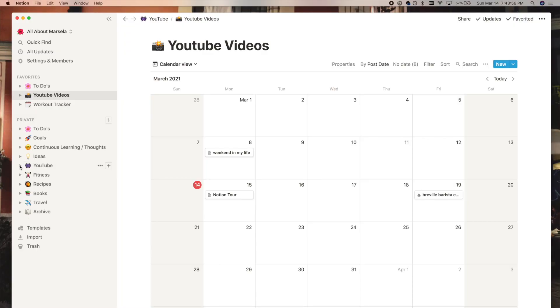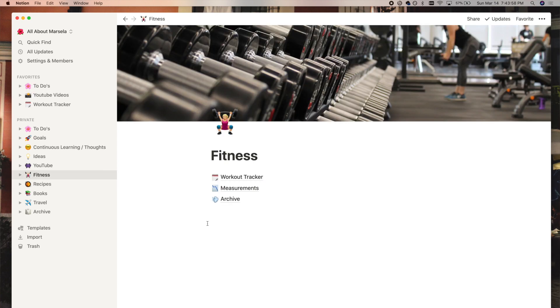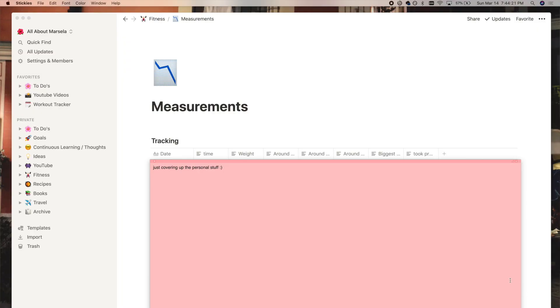The next section is my fitness section. I have two main things: a workout tracker and a measurements table. I won't share my exact measurements, but the table is simple — I log the date, the time, my weight, and measurements in inches around different parts of my body, and note whether I took progress photos that day. When you're working out, it's easy to get lost in just looking at the scale, but the measurements tell a more holistic story.